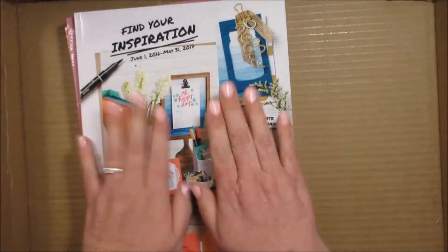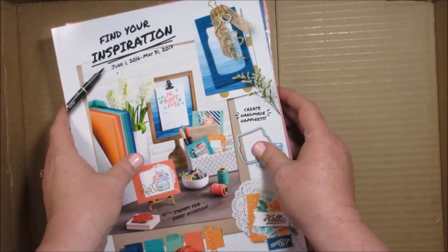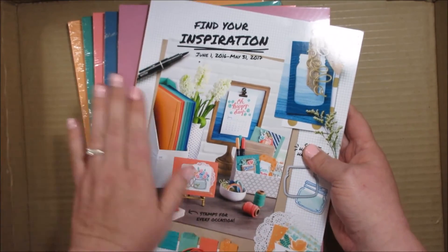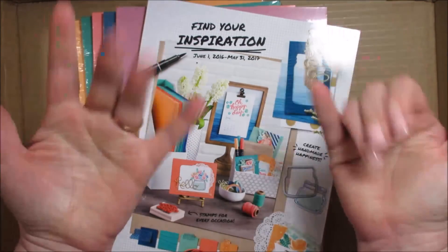So there we go — that is my order that I got for the pre-order. I am so happy and can't wait to get started working with all of it. These colors are so beautiful. Thank you very much for watching my video and I hope you have a great day. Bye-bye.